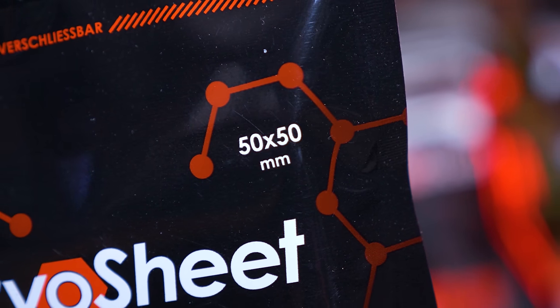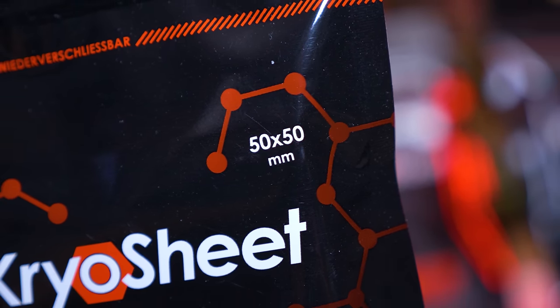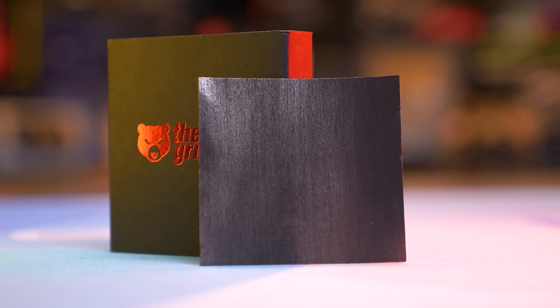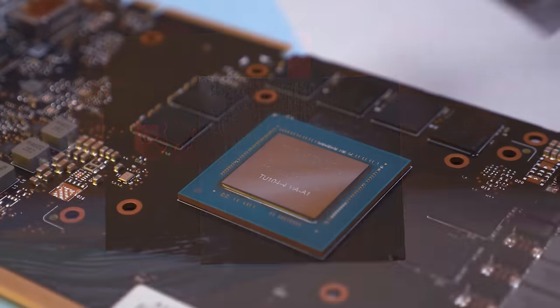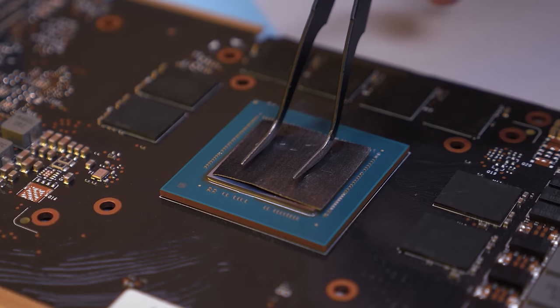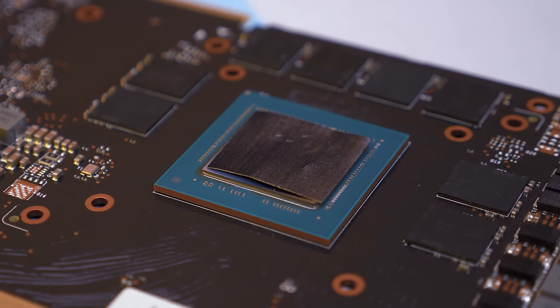Cryo Sheet is very easy to use, it's extremely durable and is available in a range of sizes to suit most applications. I've personally done some high-end GPU testing with Cryo Sheet and the results were impressive - very similar to liquid metal but without the mess and no risk of drying out. For more information please check the link in the video description.